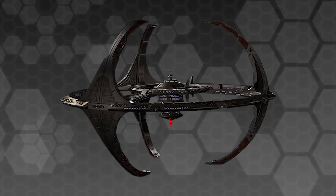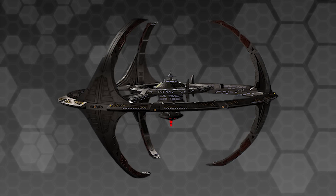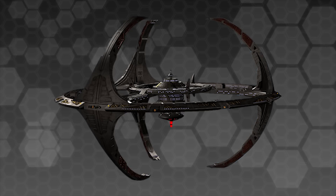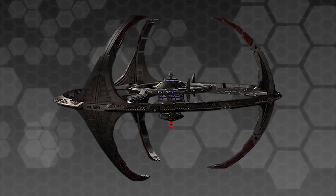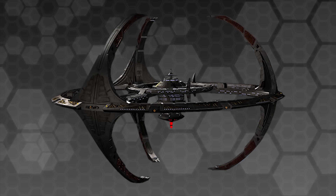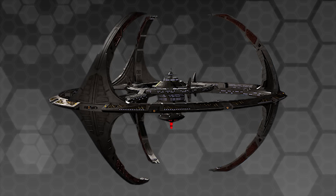In third place, Deep Space Nine. I must admit this is largely out of personal affection rather than anything objective. The station's design is very cool and very distinctive, but most of all what this station did was provide an incredibly endearing setting for one of my favourite sci-fi series of all time. The station was originally Cardassian and fell into the hands of the Federation and the Bajoran militia at the start of the show.